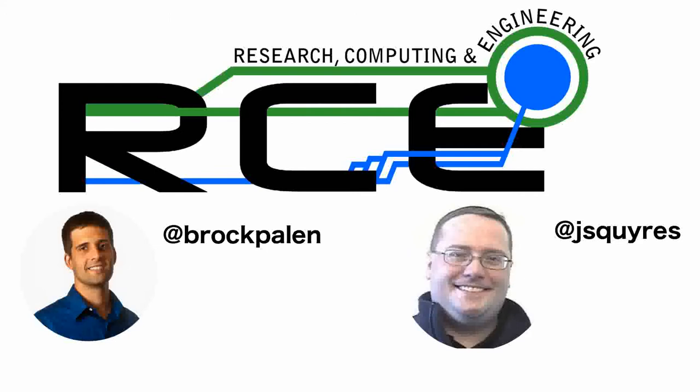Welcome to another edition of RCE. This is Brock Palin. You can find us online at rce-cast.com, where you can find the entire back catalog — all the episodes we've been doing for these good number of years. I also have Jeff Squires from Cisco Systems, one of the authors of OpenMPI.